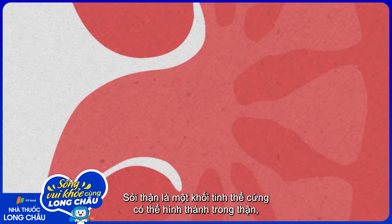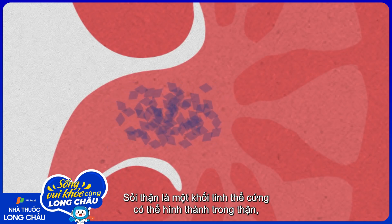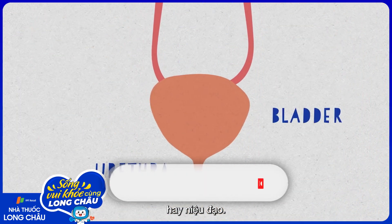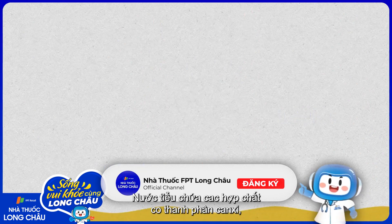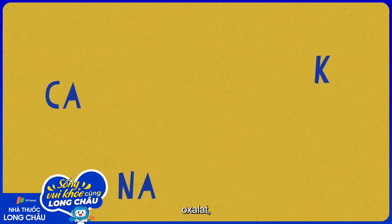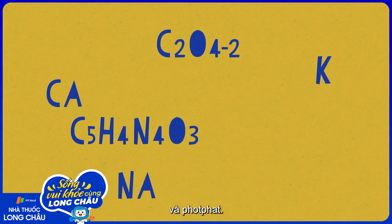A kidney stone is a hard mass of crystals that can form in the kidneys, ureters, bladder, or urethra. Urine contains compounds that consist of calcium, sodium, potassium, oxalate, uric acid, and phosphate.